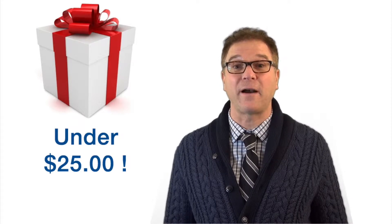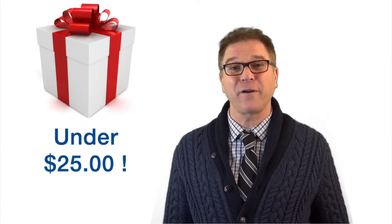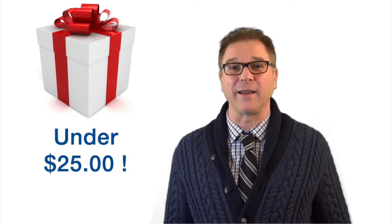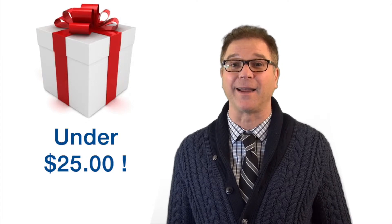Those were a couple of gifts under $25 for the winter driver in your family. And don't forget, training goes a long way — check out yd.com for the best winter driving insurance you can buy.